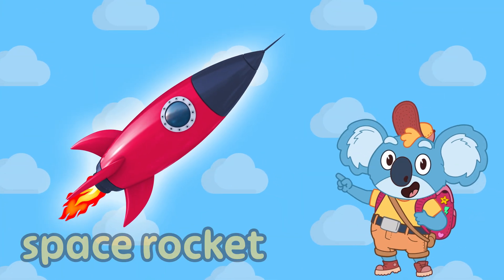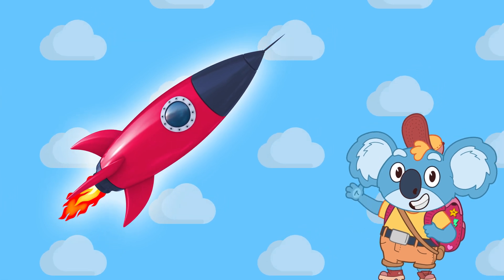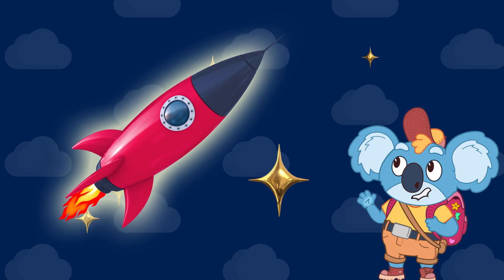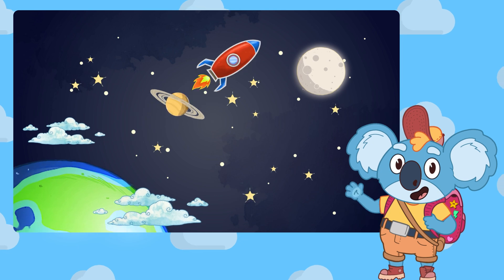Incredible! That's a space rocket. A rocket is a super strong spaceship that zooms up into the sky and goes all the way to space. It has fire and smoke that come out of the bottom to help it blast off. Rockets are so fast,